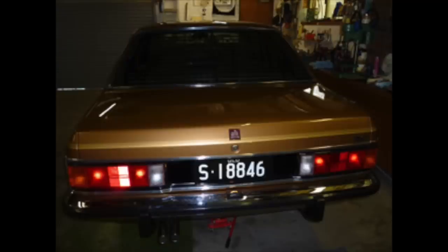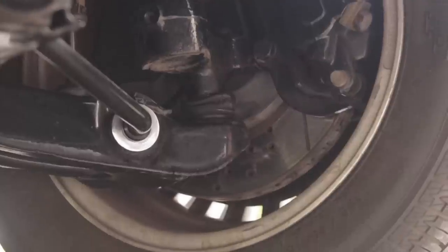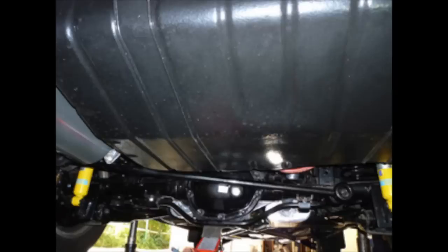The car was fully restored to show condition by the previous owner, Neil Smart. It's won many awards and featured in multiple magazine articles. Neil was the only other owner than me. He kept it in mint condition, filing every receipt and record of all work done to the car.